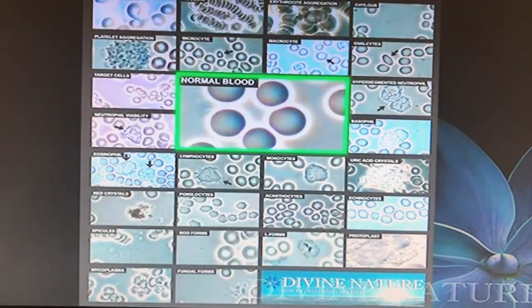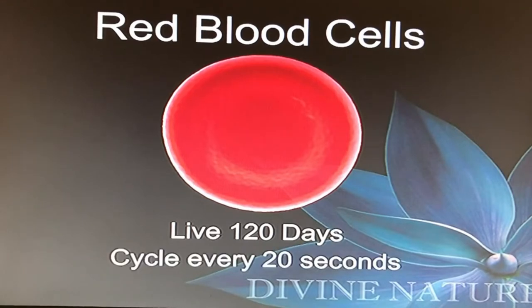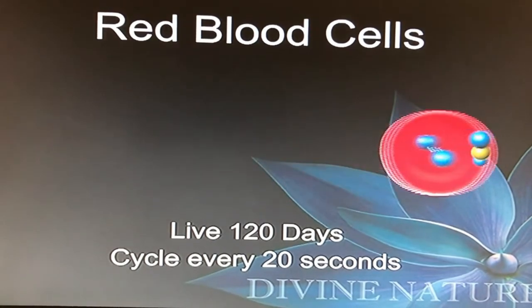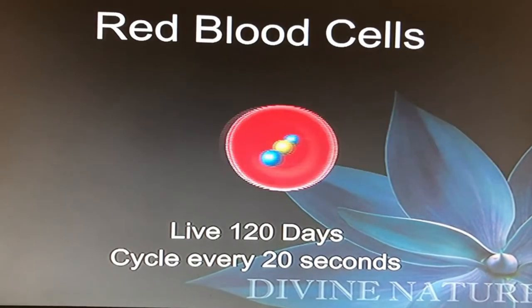You have red blood cells and white blood cells in your body. Just under the red cells you see different white blood cells: neutrophils, eosinophils, lymphocytes, monocytes, and basophils — each one has a different job. Red blood cells live about 120 days in the body. Every 20 seconds a red blood cell — which is like a little dump truck — is hauling loads of oxygen all day long, picking up oxygen, dropping it off, carrying back carbon dioxide, and making this little cycle.